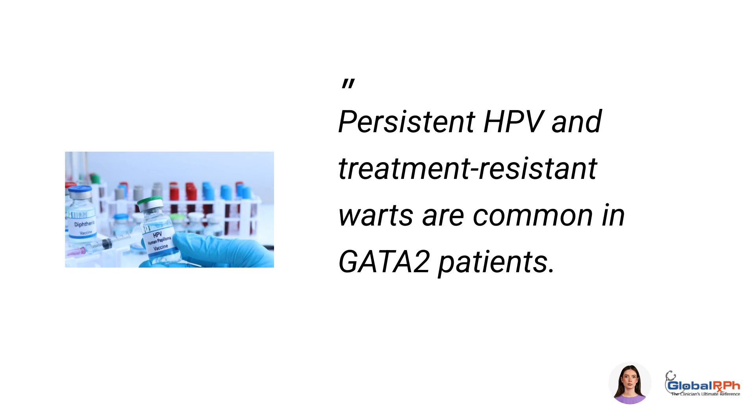Persistent HPV and treatment-resistant warts are common in GATA-2 patients. Mild cytopenias often go unnoticed in routine tests, while recurrent infections signal deeper immunologic dysfunction.